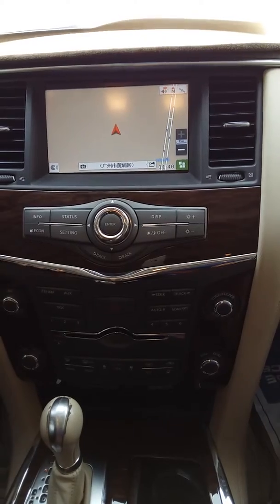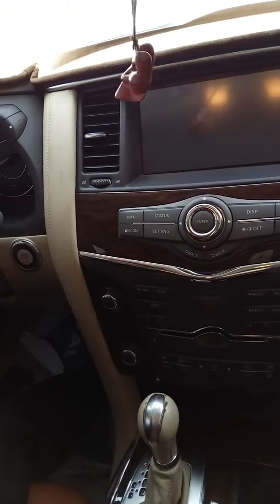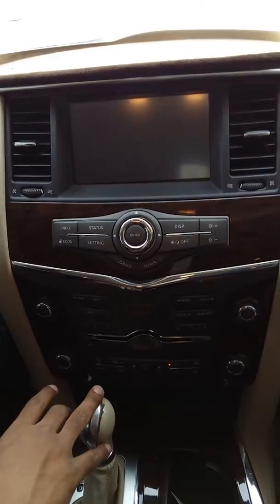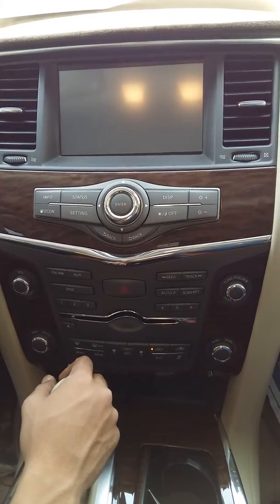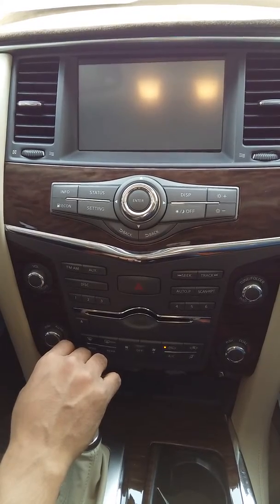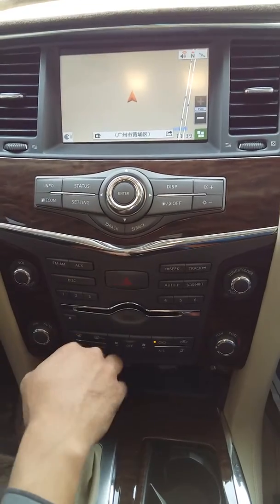We start again directly — and again nothing. Pressing again, no display. Okay, this is one of the issues we are facing. It happens again and again — when we restart the car the screen goes black. Only the info button works and shows the map, and that's it. Other than that, nothing works.